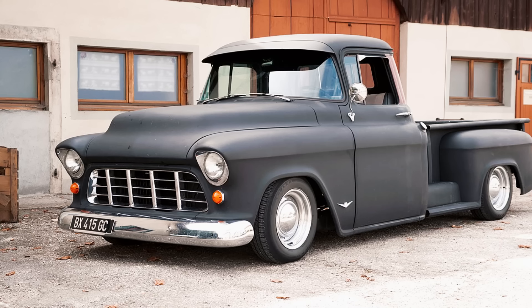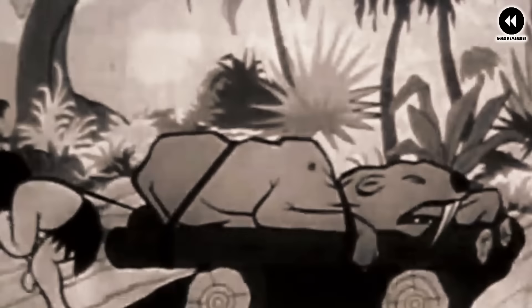Under the hood, the 1955 Chevrolet Task Force trucks offered a range of engine options including inline-six and V8 engines, providing ample power and torque. These engines were known for their reliability and efficiency, making the Task Force trucks well suited for both work and everyday driving. Inside the cabin, the trucks featured a comfortable and functional interior with improved seating, instrumentation, and amenities — an ergonomically designed dashboard that was easy to use and a spacious cabin.